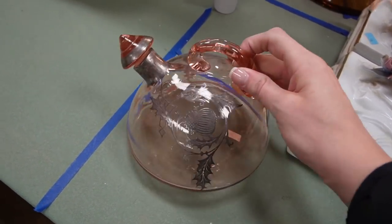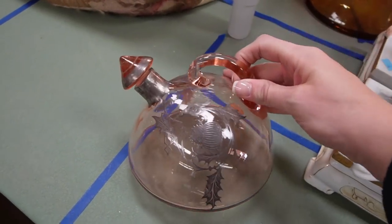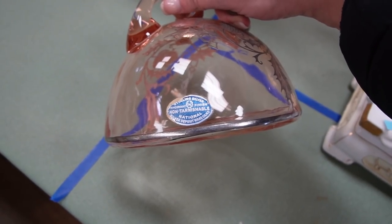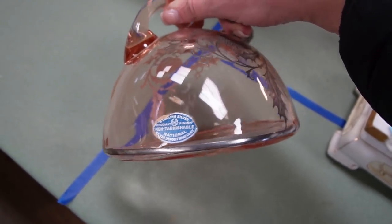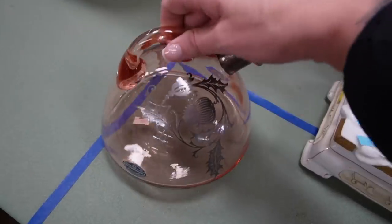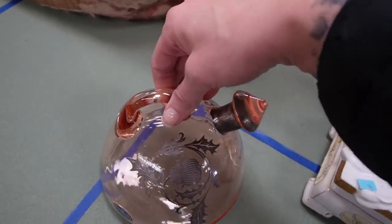I had never seen anything like this before, and so when I saw it in the auction I had to buy it. It's marked National Silver Deposit Ware. But I think it's actually a decanter — I don't think it would make sense to be a teapot, but it's kind of shaped like one, and I really liked it.